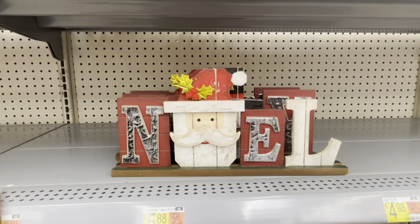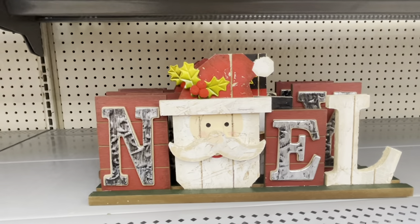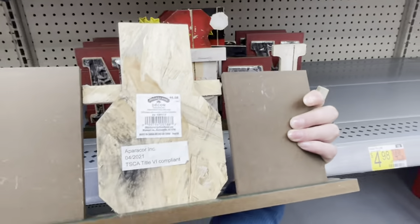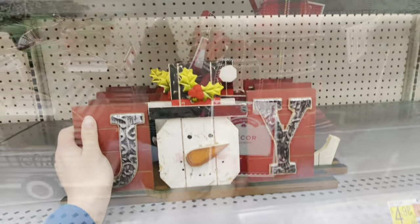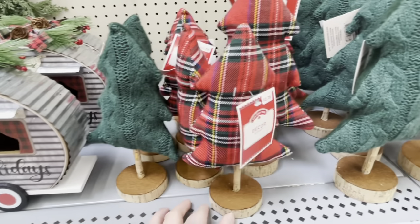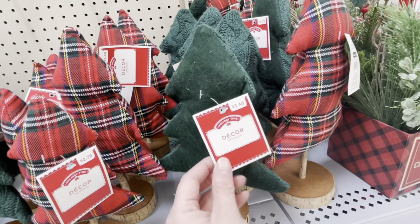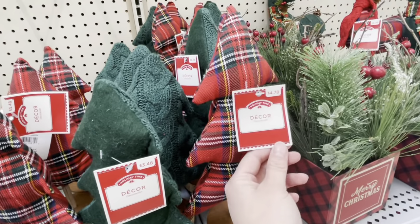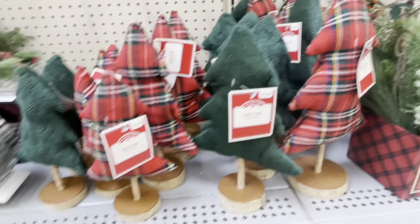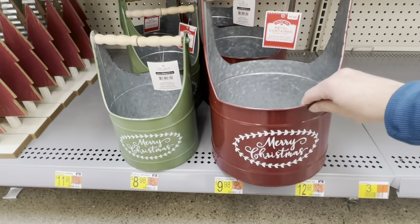These joy and Noel pieces remind me a lot of primitive style. The galvanized look is actually painted on — it's very clearly plywood, so maybe a DIY idea if you're doing craft fairs. How cute are all of these little plaid and sweater trees in varying prices from $2.50 all the way up to about $5 in different sizes? I think those are so cute, especially for kid-friendly decor.